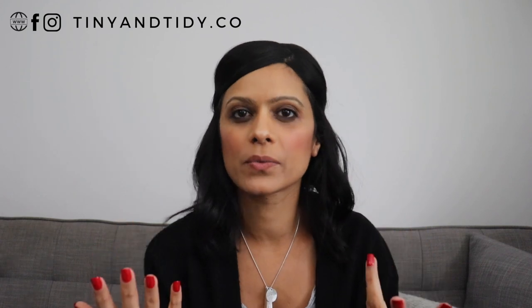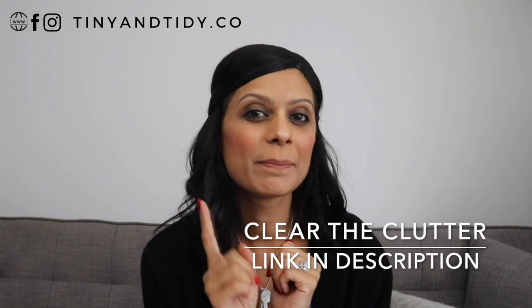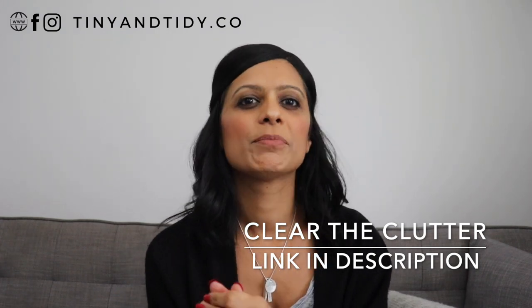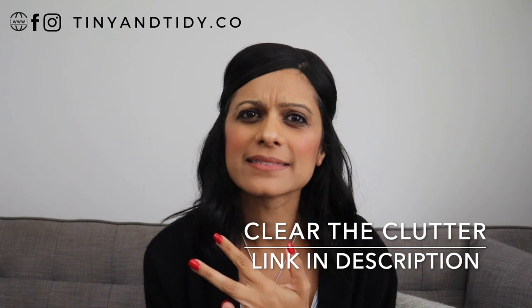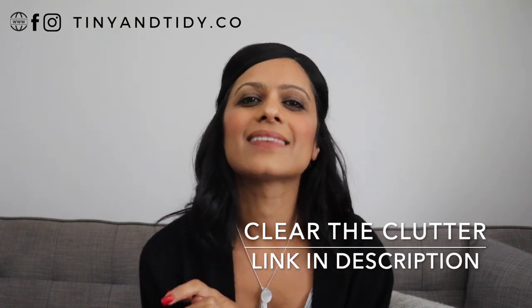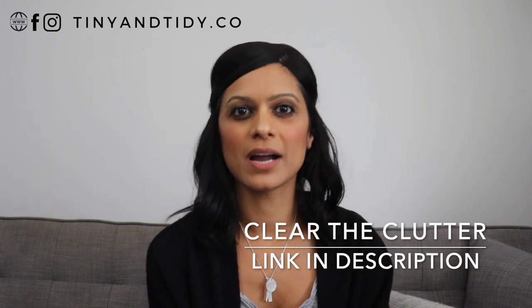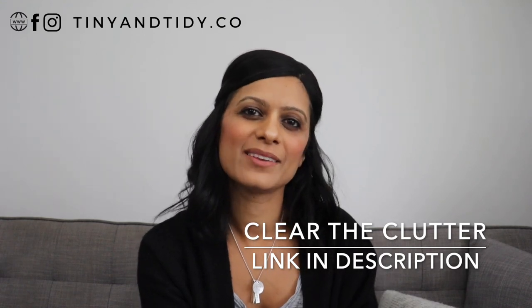I've been told by many of my followers that when it comes to organizing, they simply don't know where to start — they're overwhelmed and just can't find the time to do it. Well, I'm working on a program called Clear the Clutter that will help you get organized step by step. If you're interested in learning how to organize your entire home, implement organization systems that actually work, learn how to meal plan, and create a detailed home maintenance and cleaning schedule, then sign up on the waitlist for my Clear the Clutter program. The link is in the description box down below, and once the program launches, you will be notified and provided more information.